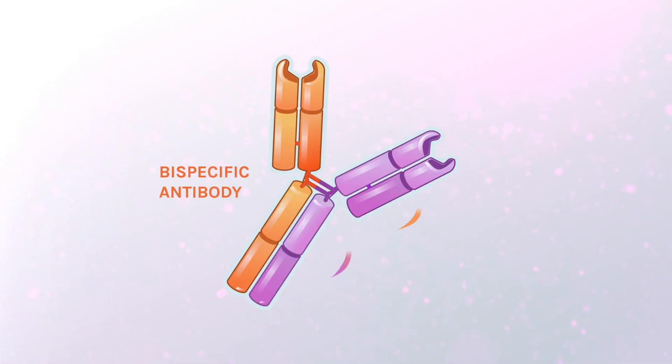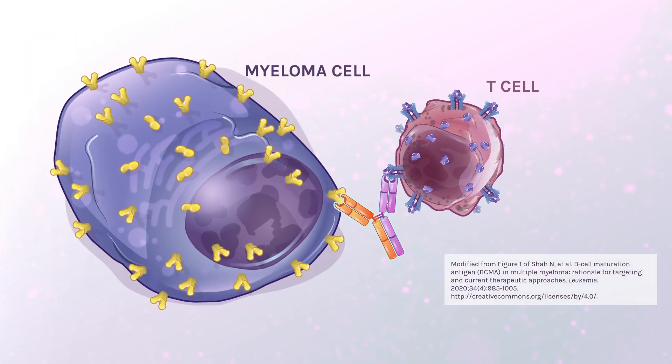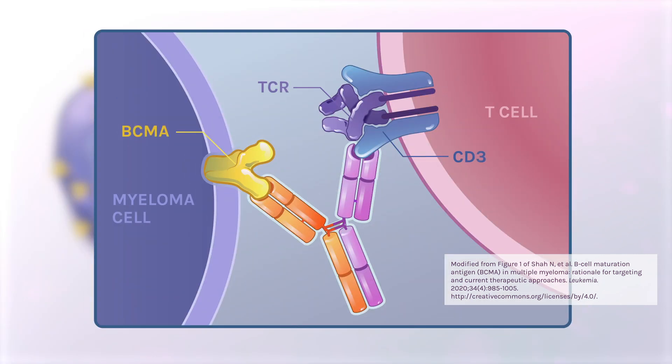Bispecific antibodies are a type of immunotherapy that can simultaneously bind to surface markers on two different types of cells. One piece of the bispecific antibody binds to a marker found on the surface of myeloma cells. B-cell maturation antigen, or BCMA, is one example of a marker commonly found on myeloma cells that can be used as a target.